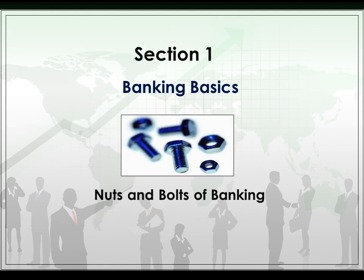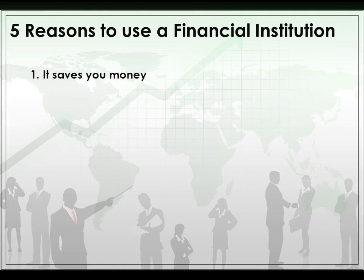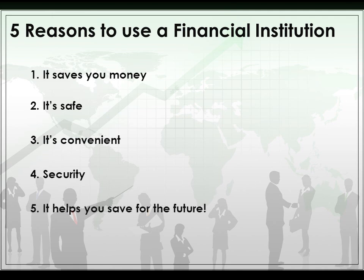We're going to start with banking basics — the nuts and bolts of banking. Five reasons to use a financial institution include: it saves you money, it's safe, it's convenient, there's security, and it helps you save for the future.